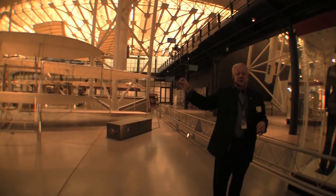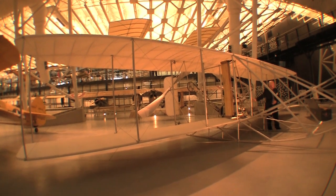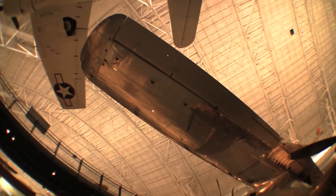Our 1909 military flyer. Now I'm turning right. Now I'm turning left. This one is going to go up.